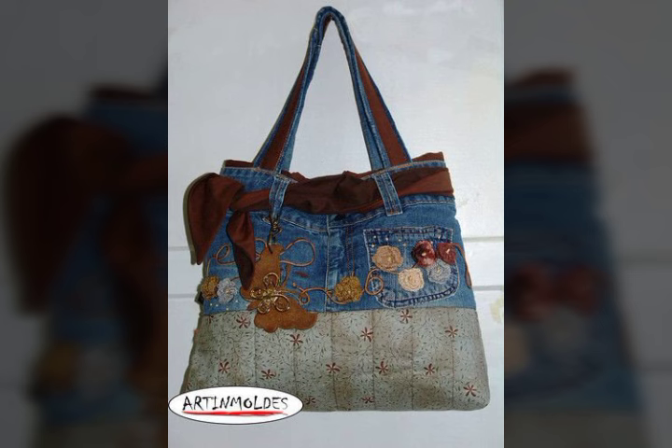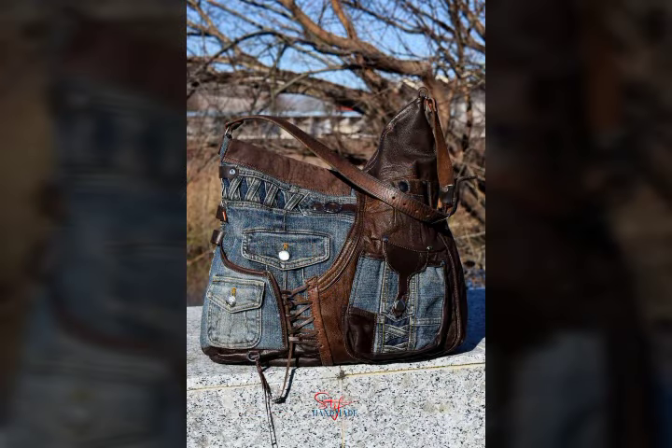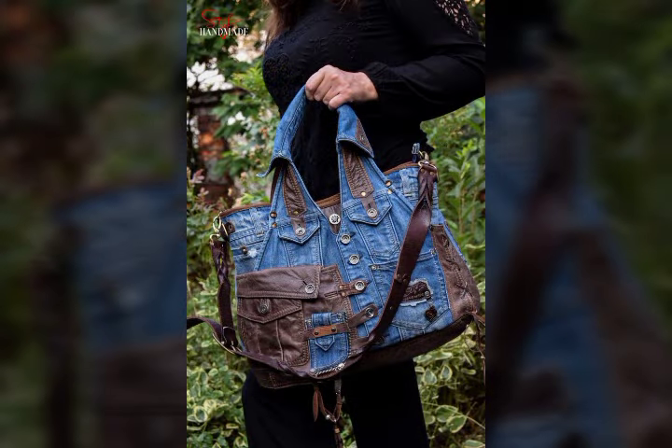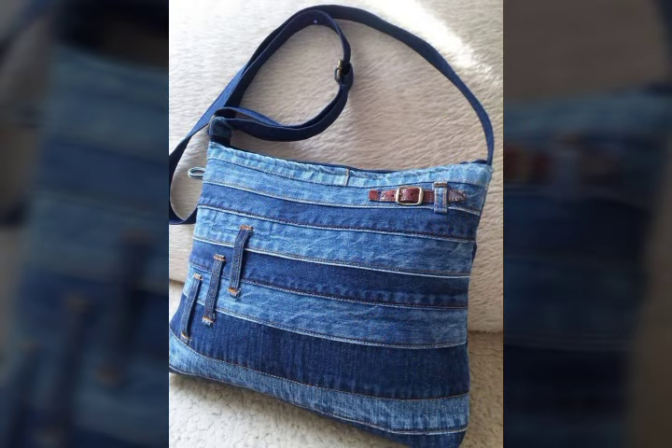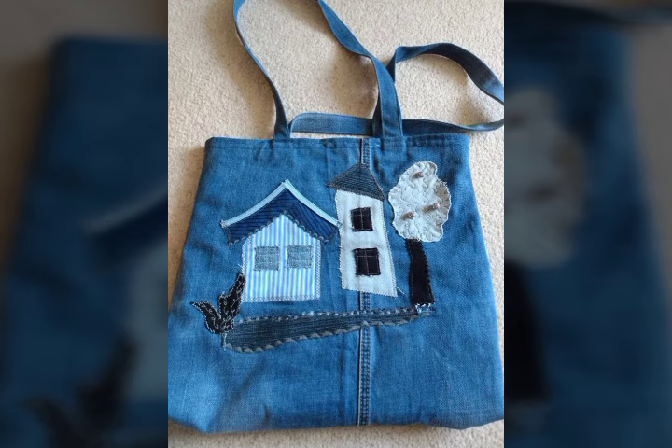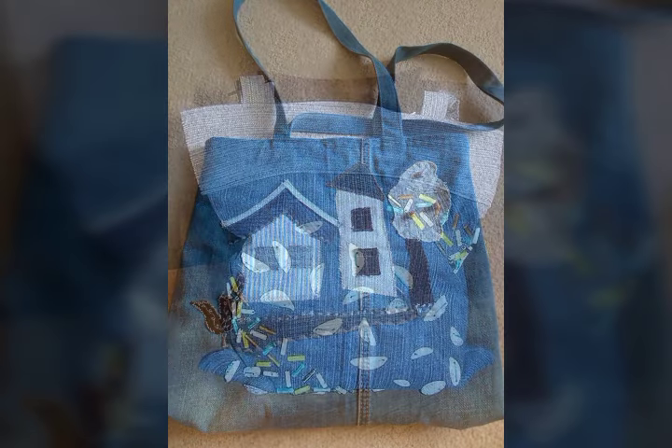Denim printed shoulder handbags ideas, denim printed shoulder handbags collections, elegant handbags ideas, elegant handbags collections — we are bringing very beautiful denim collections, amazing ideas, printed shoulder handbags ideas, shoulder handbags collections.